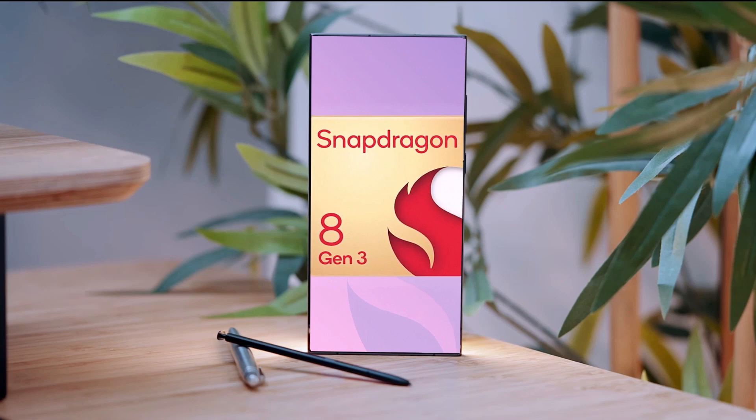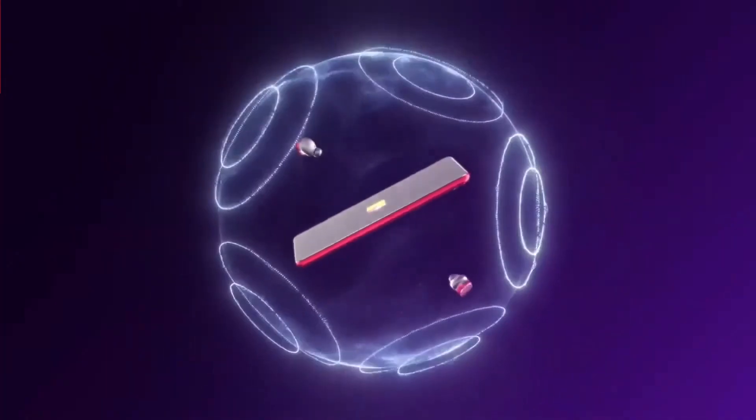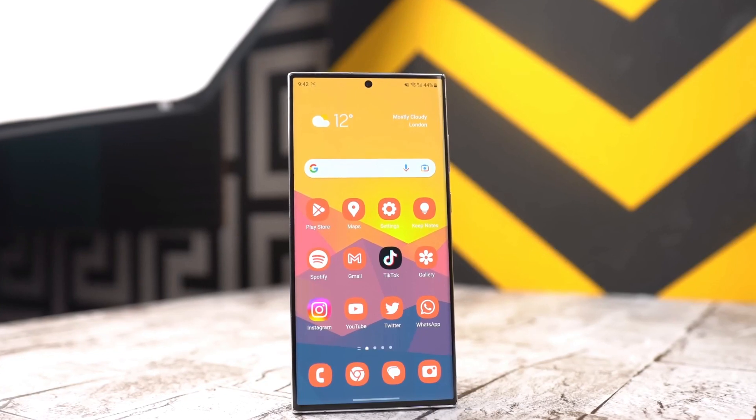In essence, Samsung's Exynos chips are not quite meeting users' expectations. The silver lining is that the Galaxy S24 Ultra will exclusively feature the Snapdragon 8 Gen 3.